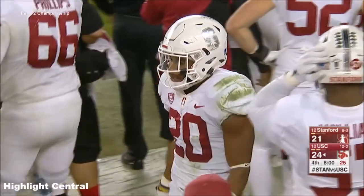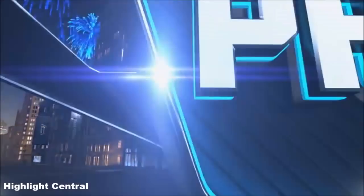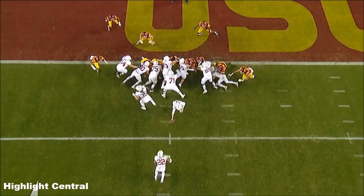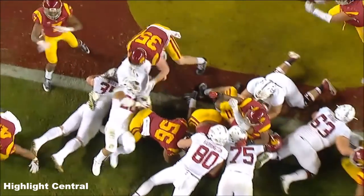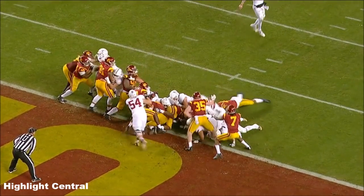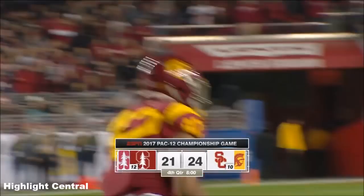We saw Chris Hawkins make the same kind of play earlier in this possession, and now Nwosu. Here he is — watch the speed right down the line of scrimmage, and Scarlett doesn't even have a chance. Championship on the line, defense stands tall.